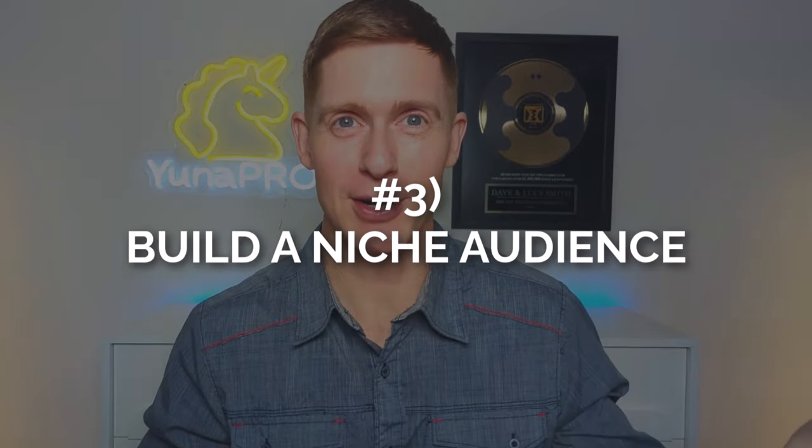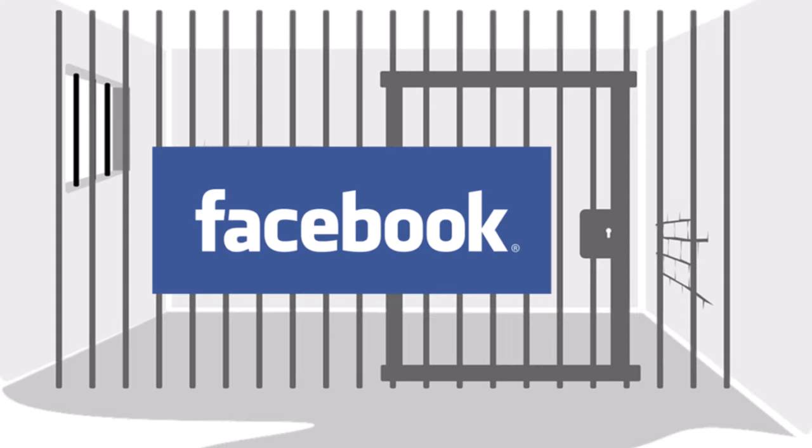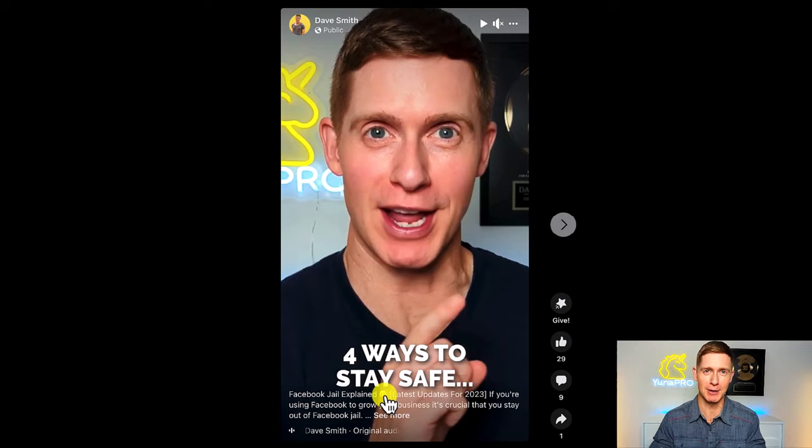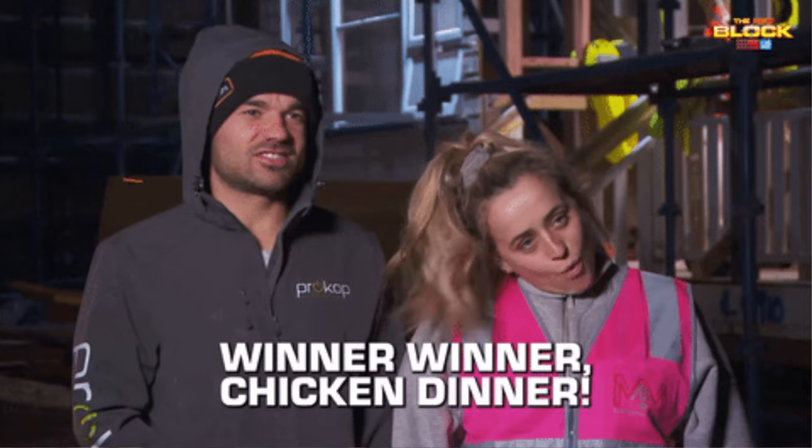Number three: if you want more people to see your Reels, you need to make sure your audience is full of people who match the niche that would get the most value out of your content. For example, I have a Reel about Facebook Jail — when you do too much activity too quickly or something Facebook doesn't like, Facebook prevents you from doing certain things. Business owners care about this because they use Facebook to grow their business. If you create a Reel and it matches your audience, people engage, Facebook says 'we got a winner here,' and starts showing it to more people outside your existing network. That's why building a niche audience is so important.